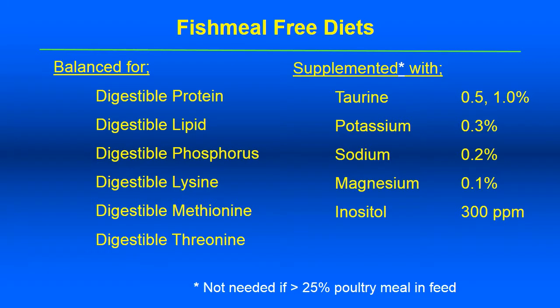When formulating fish meal-free diets, we balance for digestible protein, lipid, and phosphorus, and also balance digestible lysine, methionine, and threonine levels. These diets are supplemented with taurine at 0.5% for trout or 1% for marine fish such as yellowtail and white sea bass. Potassium, sodium, and magnesium are found to be low in plant-based ingredients, and there is also a benefit of supplementing with inositol in diets that contain less than 25% poultry meal or fish meal.